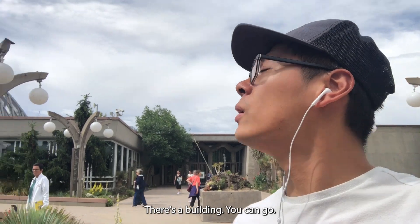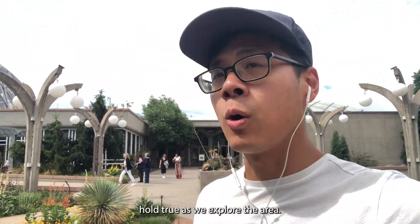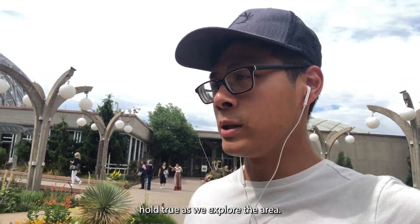There's a building you can go, there's a pathway up there. So let's see if these impressions hold true as we explore the area.